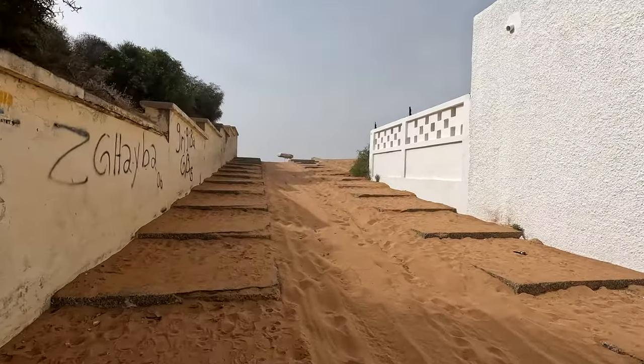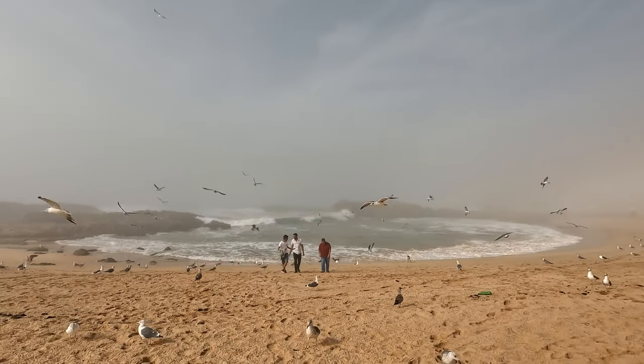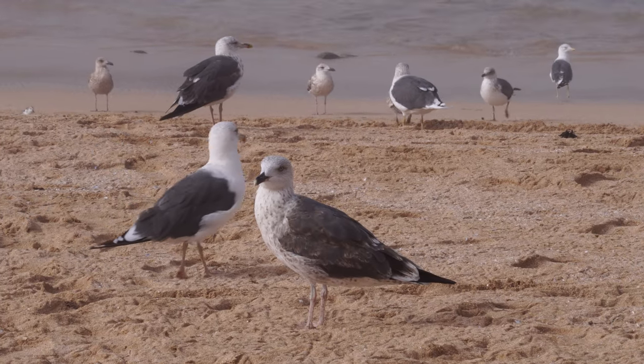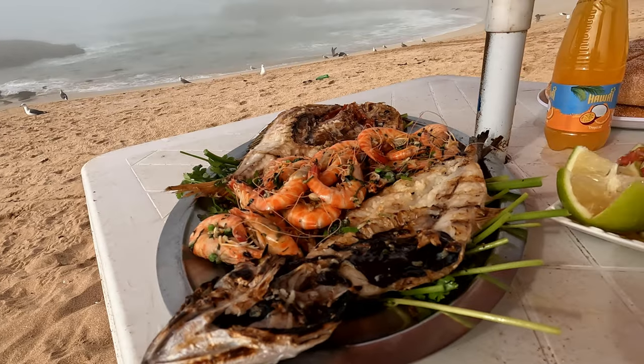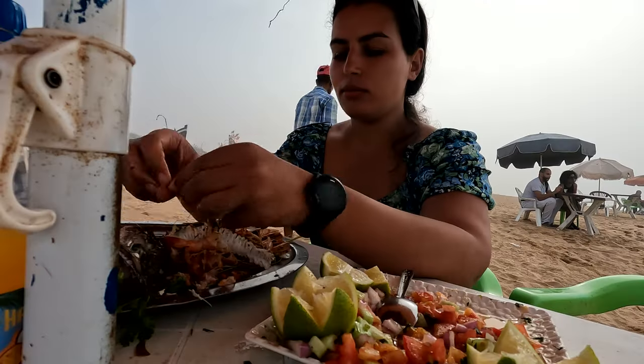I'm starving and I cannot wait for some fresh seafood. This is such a perfect view for lunch, with all of the seagulls and the waves. It's a little bit foggy, but that makes the whole view a bit more dramatic. We've got a variety of seafood that really smells so good — some salad, bread, and I've got some soda.